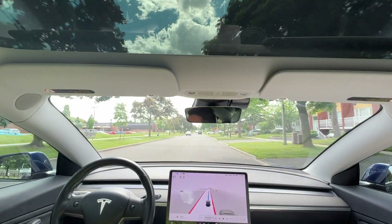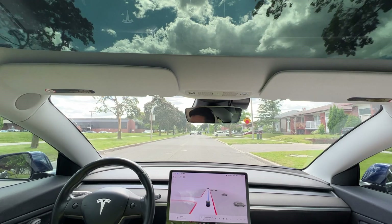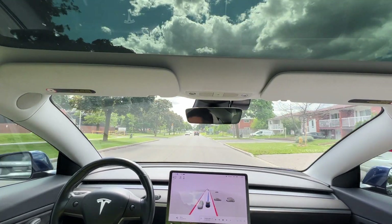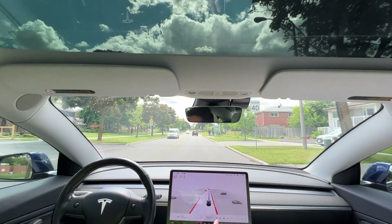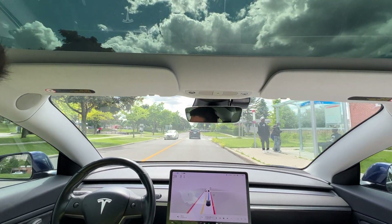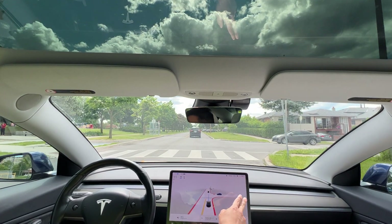The vehicle is asking for my steering wheel attention — we'll give it. Heading towards the street. We are on Van Horn Avenue. Stop sign approaching. Some pedestrians on the side. Now at the stop sign.